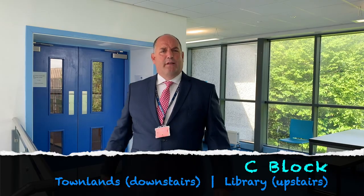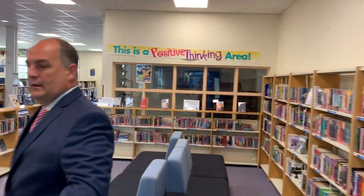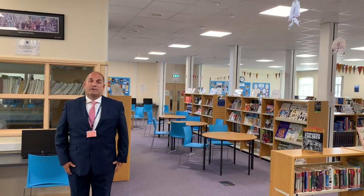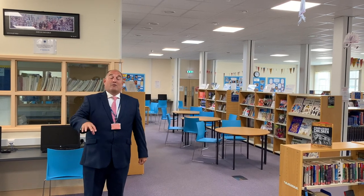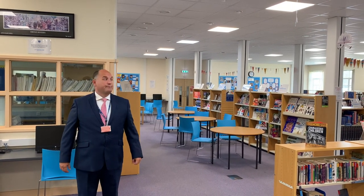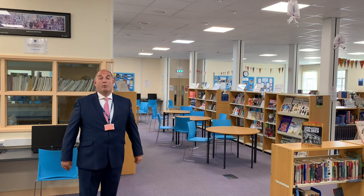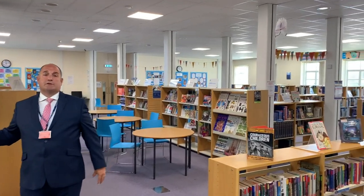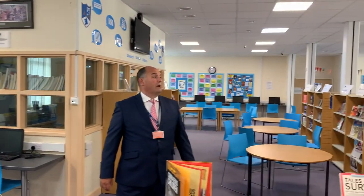We're still in C Block — we've just come up the stairs — and we're going to take a look in the library. The library is used for a lot of things. It's open from 5 past 8 in the morning, so if you're on the train you can come in and get on with some homework or chat to your friends. The dining room is also open at that time for breakfast. You can also come up here at lunchtimes or after school to do homework. Sometimes your teachers will bring you in here for lessons when they want to use computers. There are lots of resources here for you to use.